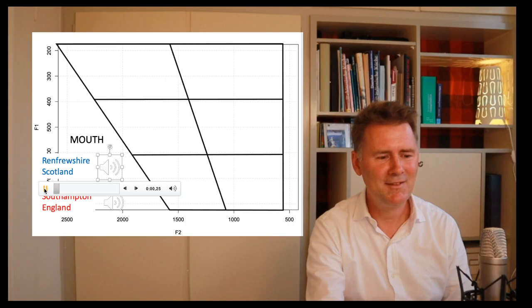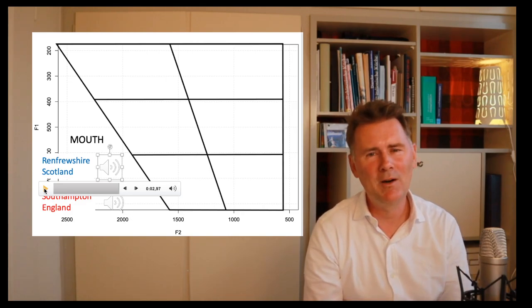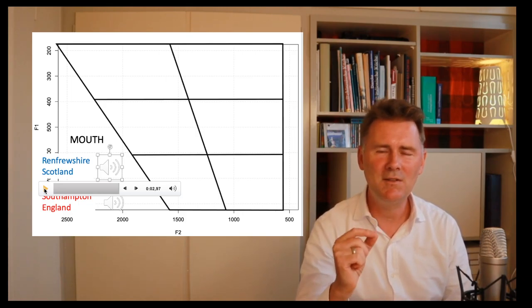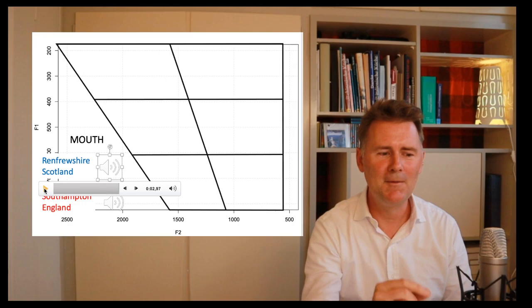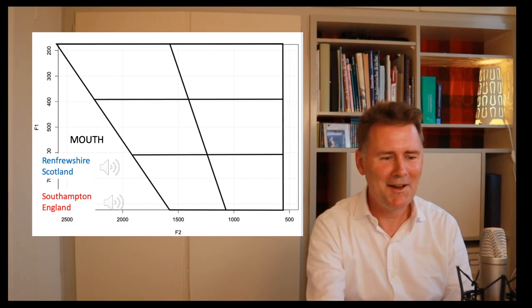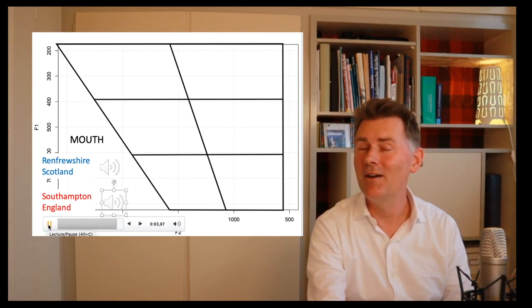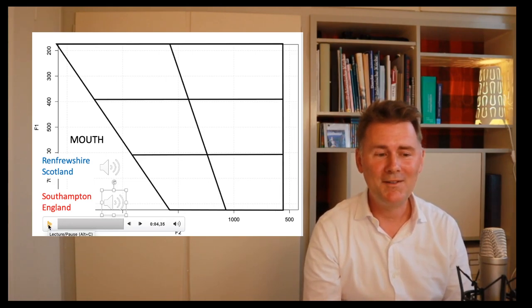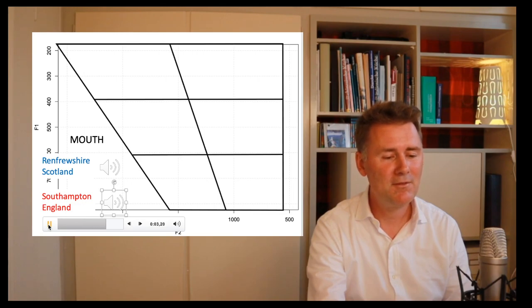What is that even? Wherever you're watching this, why not try to replicate it — 'mouth' — it's not a diphthong that exists in any language I use regularly. Let's listen to the speaker from Southampton: 'Mouth.' A lot closer to what I would be doing myself: 'Mouth.'